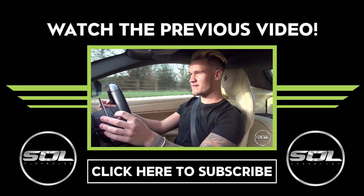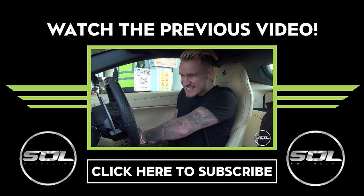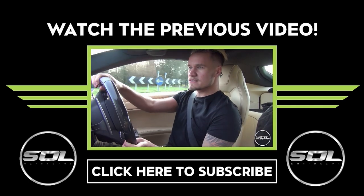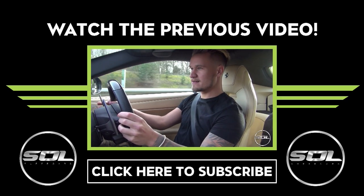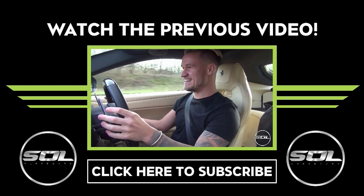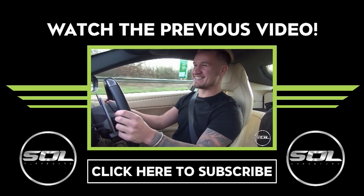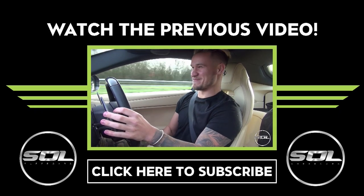Hit the subscribe button if you haven't already, thank you so much for watching, and I look forward to seeing you very very soon. Give it a thumbs up Sam! We've got some fuel - just under half a tank - and it is saying 93 mile range. I'm sure I'll be able to get that up with my eco driving skills. Oh, this thing... oh man - I'm so careful of the throttle because I have to be.